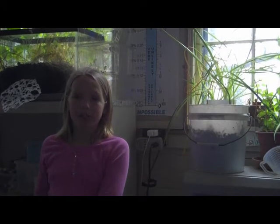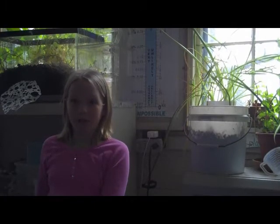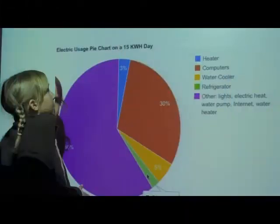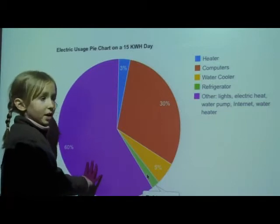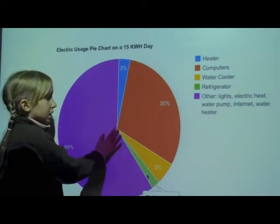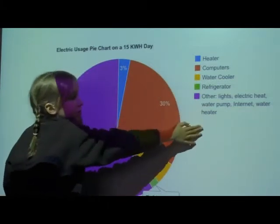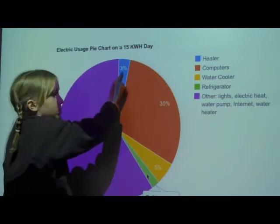We are going to see what percentage it is out of the full electric usage that we used today. Here we have our electric usage pie chart on a 15 kilowatt day, and it shows what percentage of our electric usage each of these uses every day. Blue is the heater, which is 3%.